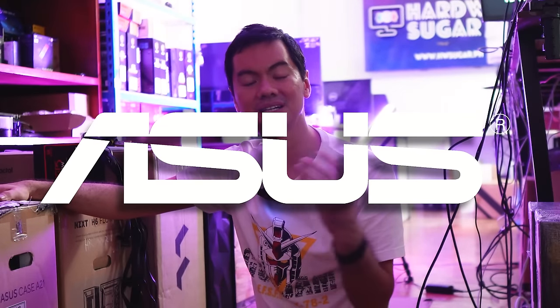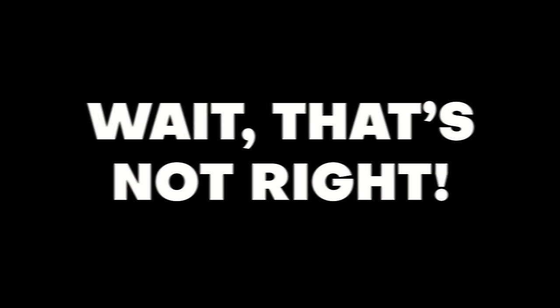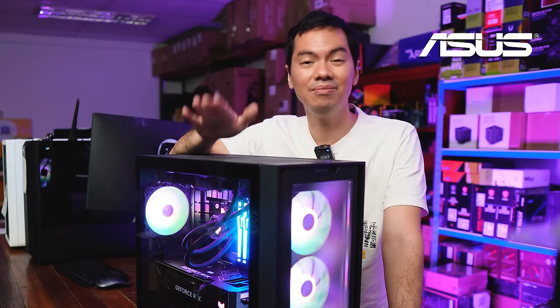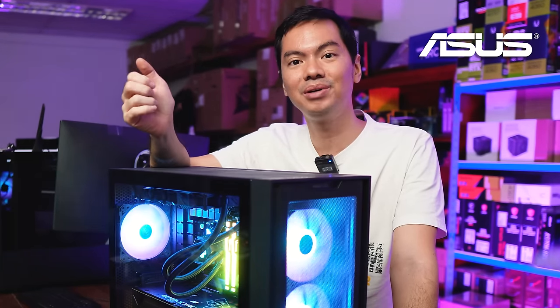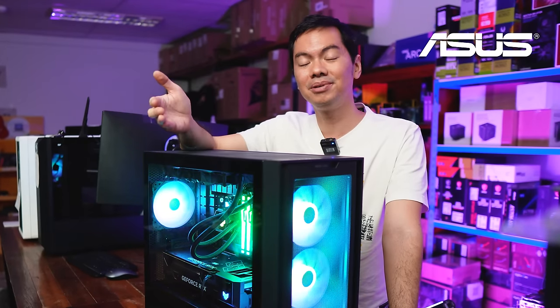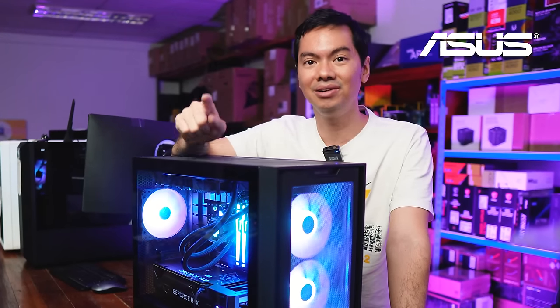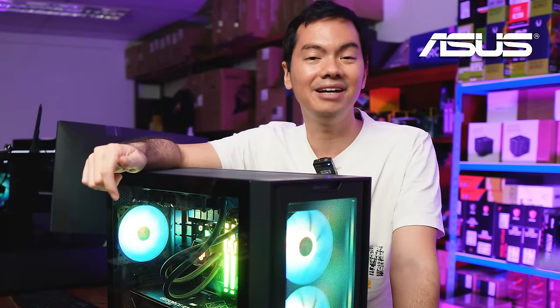What's up internet! Asus sent over a modern build — a good example of complementing parts that serves as a nice year-ender. A little bit of inspiration if you're thinking of building a new computer with the parts that are currently on the market. So that's what we're diving into today.